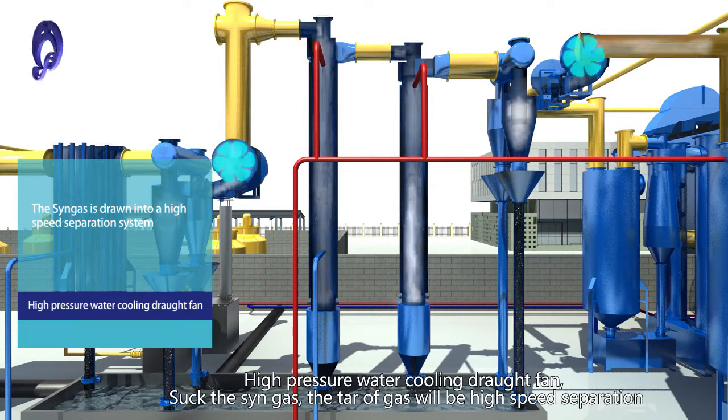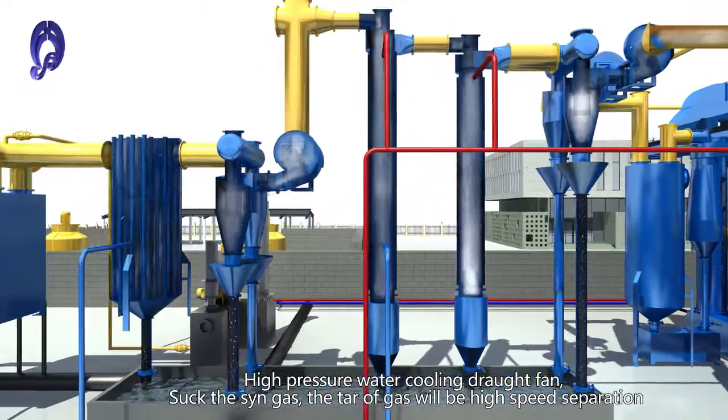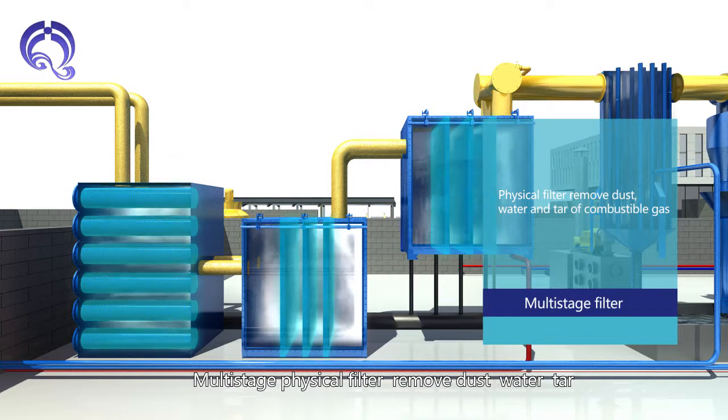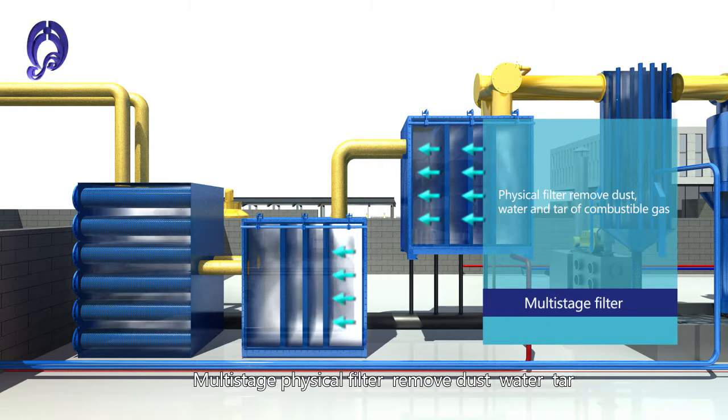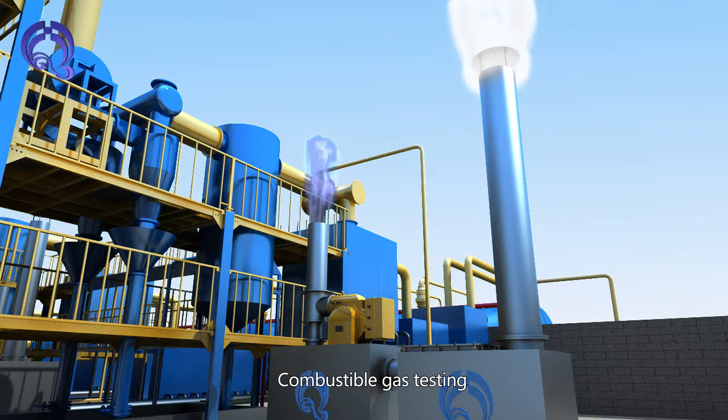A high-pressure water cooling joint fan sucks the syngas, where tar is separated at high speed. A multistage physical filter then removes dust, water, and tar. The combustible gas then undergoes testing.